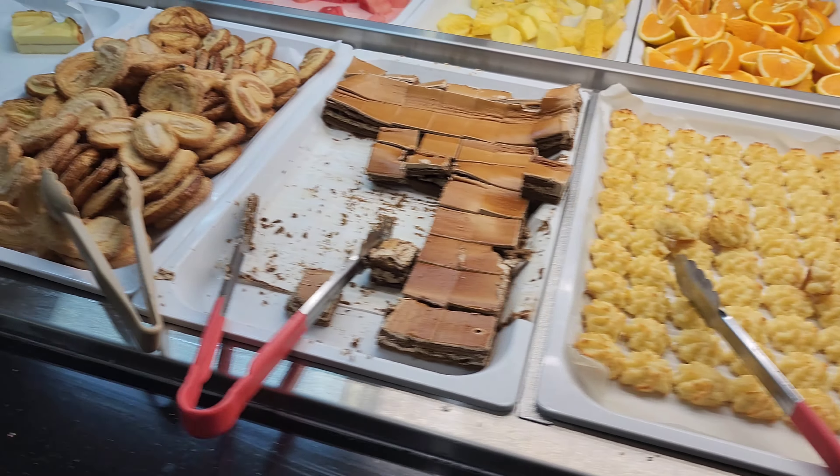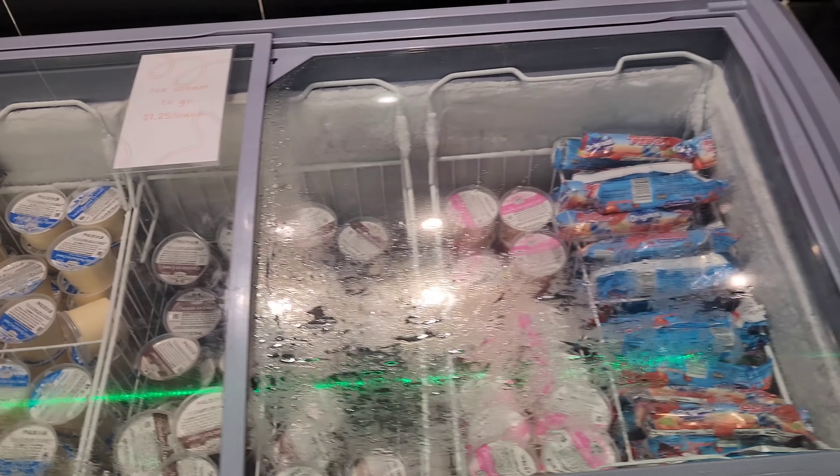Over here we have the desserts. They have the ice cream like Amber did. This is the one thing I really loved about Amber — it's because of their ice cream.